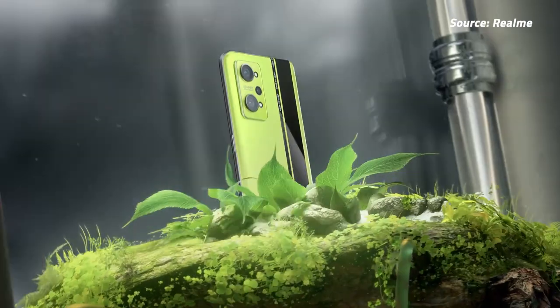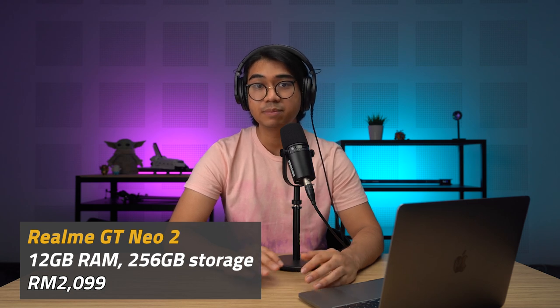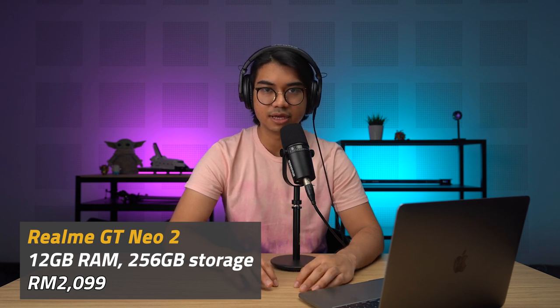Powering the device is a generous 5,000mAh battery with 65W fast charging via USB-C. According to Realme, you can get a 100% charge in less than 36 minutes. Out of the box, it runs on Android 11 with a Realme UI 2.0 skin on top. It also has an in-display fingerprint sensor as well as NFC support. The Realme GT Neo 2 with 12GB of RAM and 256GB of storage is officially priced at RM2,099 in Malaysia.